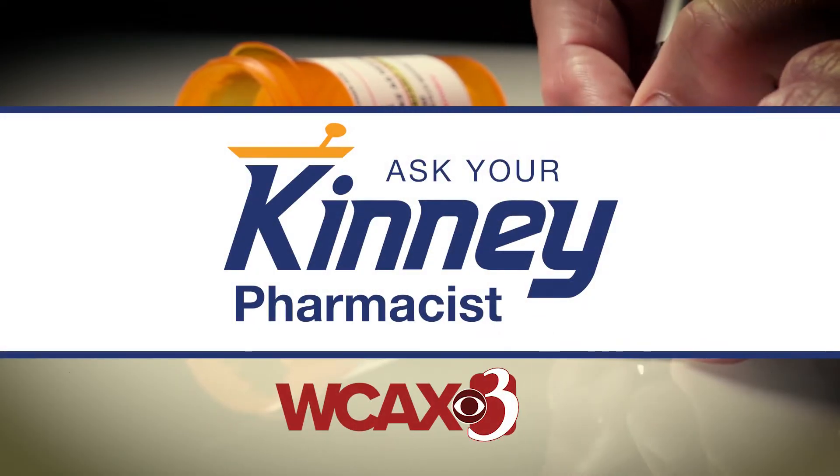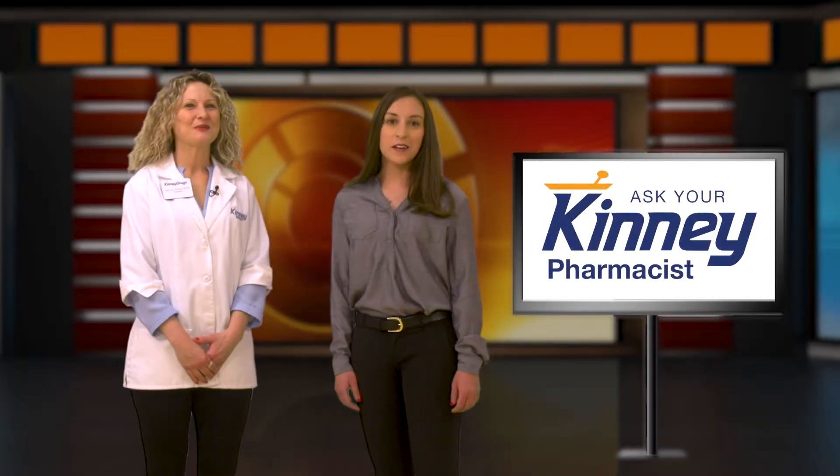Here's a look at Ask Your Kenny Pharmacist. Thanks for joining us. Haley, what's the difference between the two pneumonia vaccines? Pneumococcal bacteria can cause deadly illnesses such as meningitis and pneumonia. We have two vaccines that can protect against these serious diseases and complications.